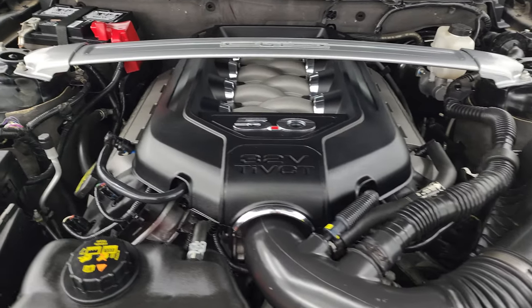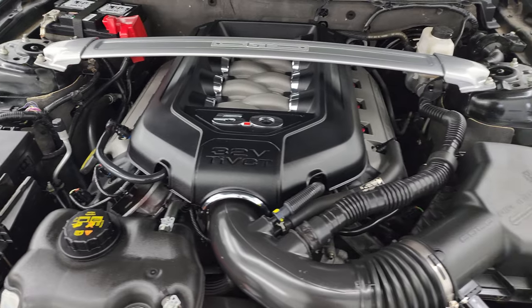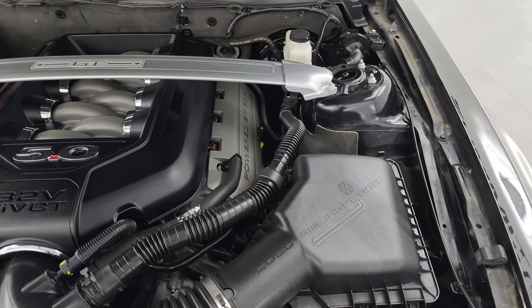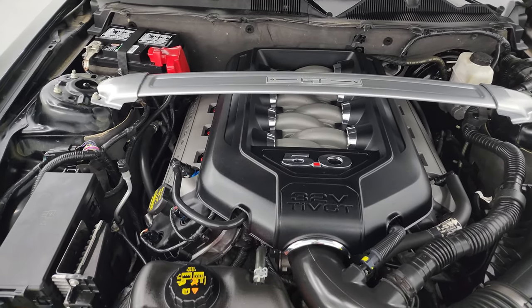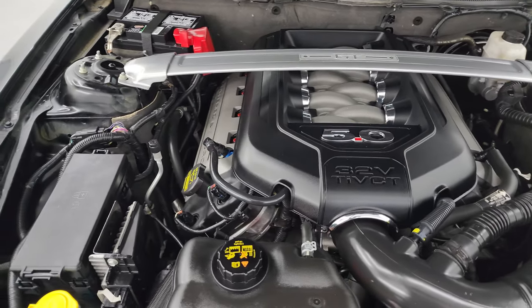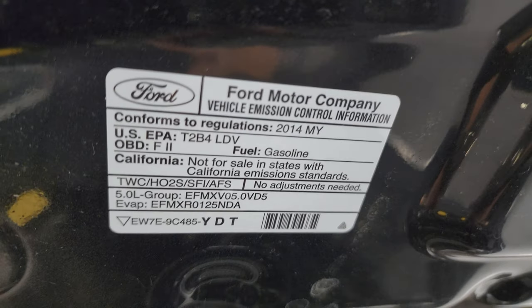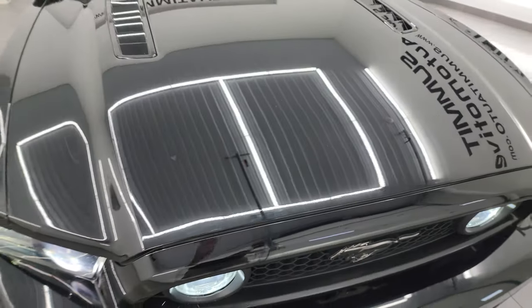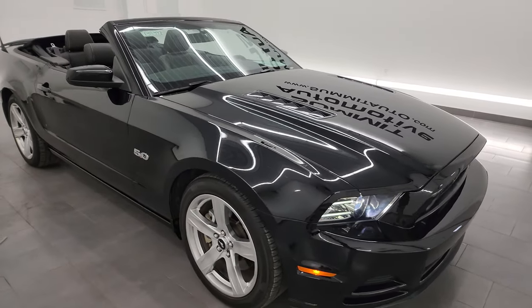Under the hood we have the 5-liter Coyote V8, 420 horsepower — very clean, runs very smooth. We've got the shock tower brace on there. This car has been fully safetied and inspected by our service shop, has a fresh oil and filter change, all the fluids have been checked and topped off, and this car is 100% ready to go. There is the emissions sticker. I would highly recommend this car from a quality and condition standpoint.